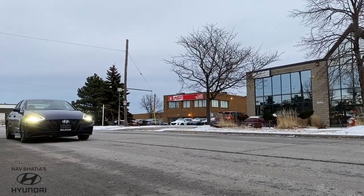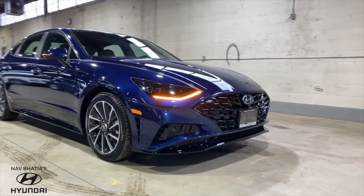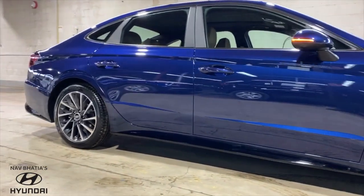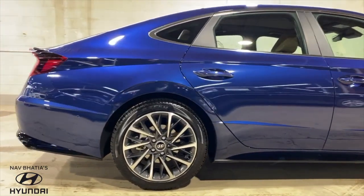This is Hyundai's 8th generation Sonata. It differs from the previous generation Sonata not only in the engine, which comes in either a 2.5L SmartStream GDI or 1.6L SmartStream Turbo GDI, but also visually. With the new design evolved around the existing fluidic sculpture and adding in futuristic technology, you will be sure to love this brand new Sonata.